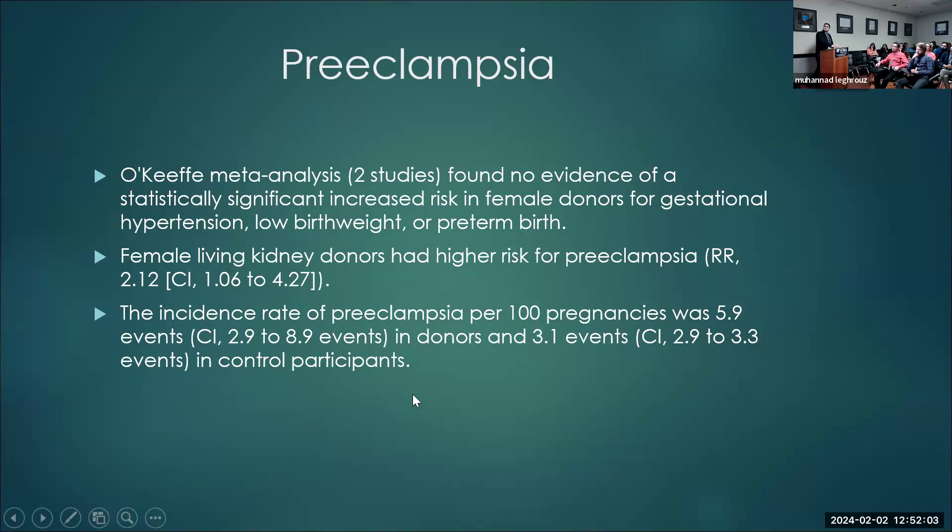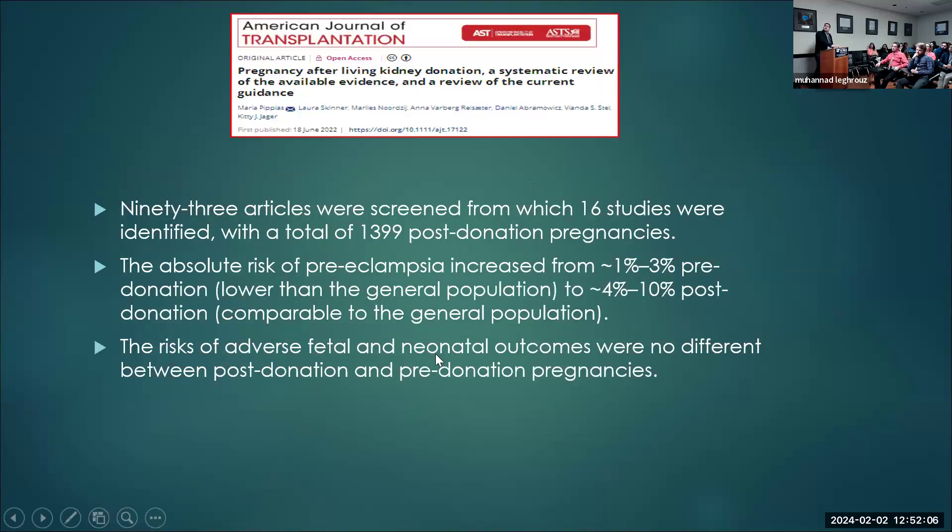The most recent paper looked at 93 ARF pills with about 114,100 pregnancies, and the absolute risk for preeclampsia was 1 to 3% pre-donation compared to 4 to 10% post-donation. The risk for adverse fetal and neonatal outcomes was not different.